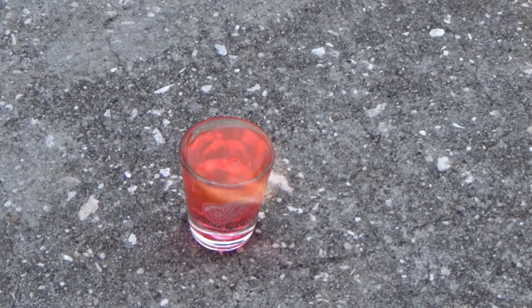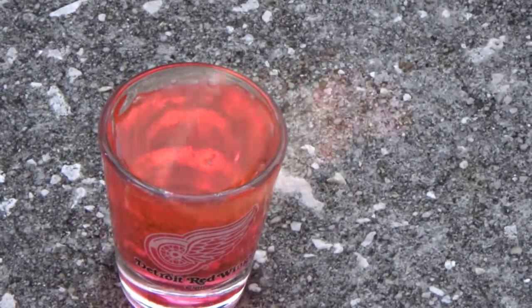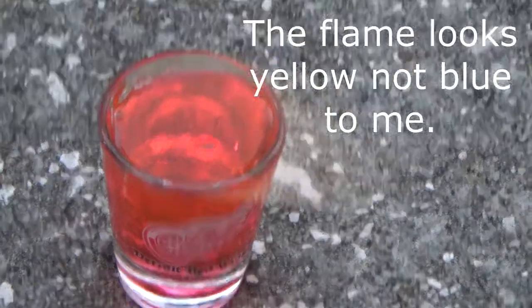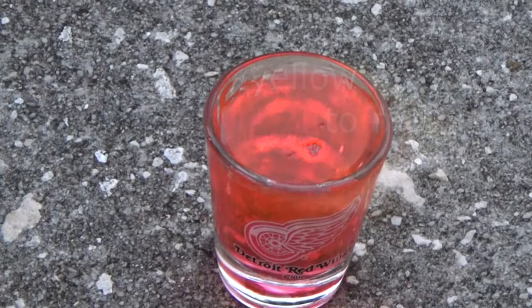I need to zoom in a little bit more so you can see it burning there. It didn't take much to actually ignite this. So quite honestly, I'm really kind of shocked by this.